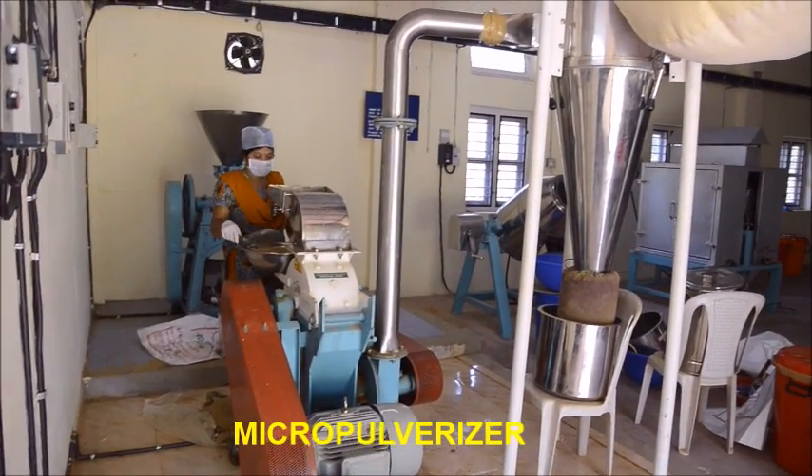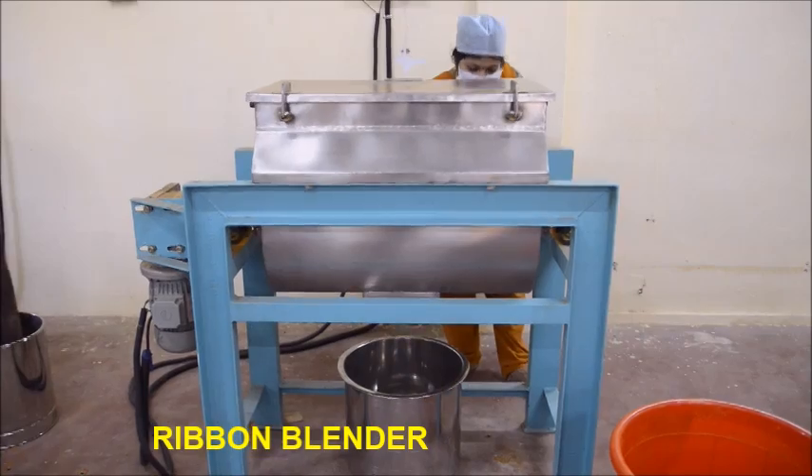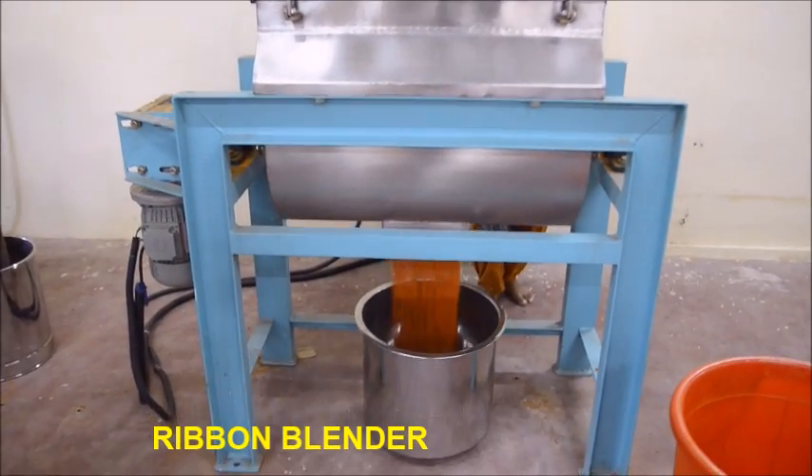A micropulverizer is a hammer mill used for fine grinding of spices. A ribbon blender is used for mixing dry granules and powders homogeneously.